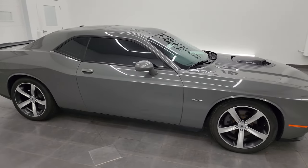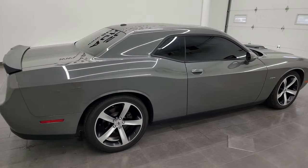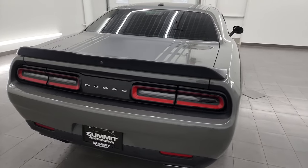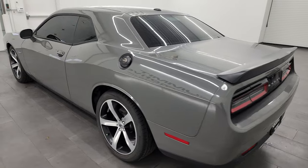Hey, this is Brett, and this 2018 Dodge Challenger RT Shaker is stock number 13792Z. I am here at Summit Automotive in Fond du Lac, Wisconsin, your new and used Dodge Challenger and sports car headquarters.